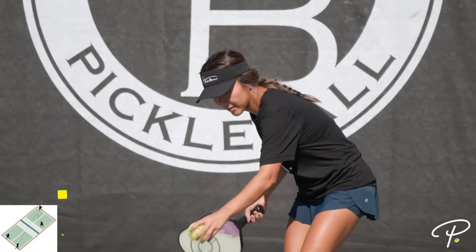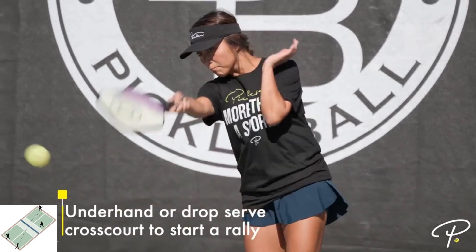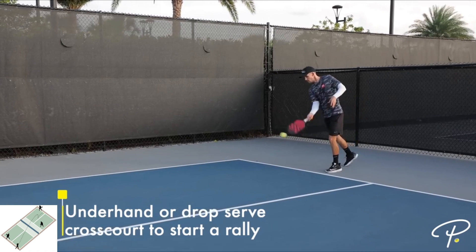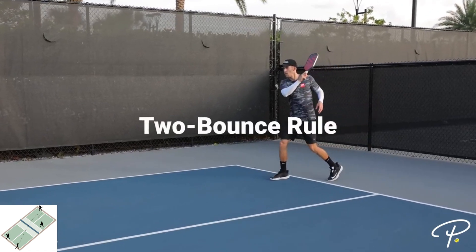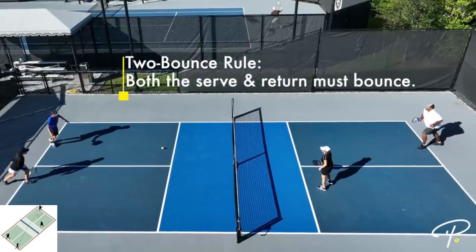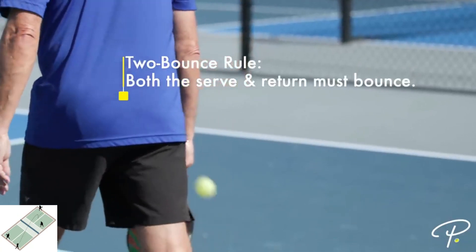To start a pickleball game, one team will serve. The pickleball must be served cross-court into the service box. Unlike tennis, the serve in pickleball must be underhand. Also unlike tennis, both the serve and the return of serve must bounce. This is called the two-bounce rule.